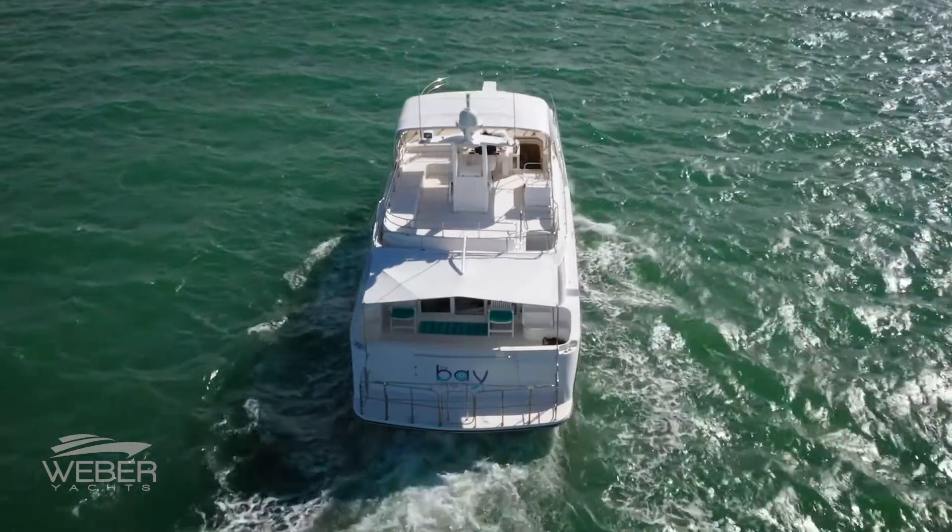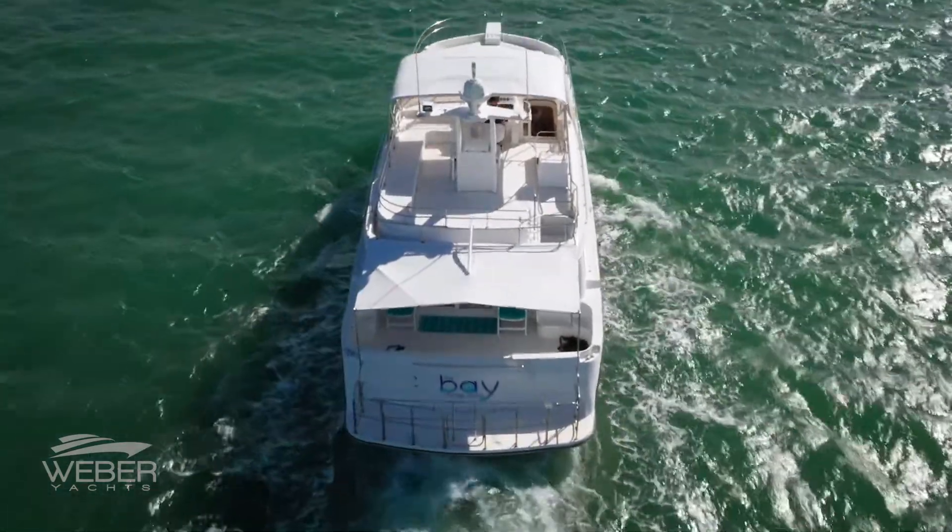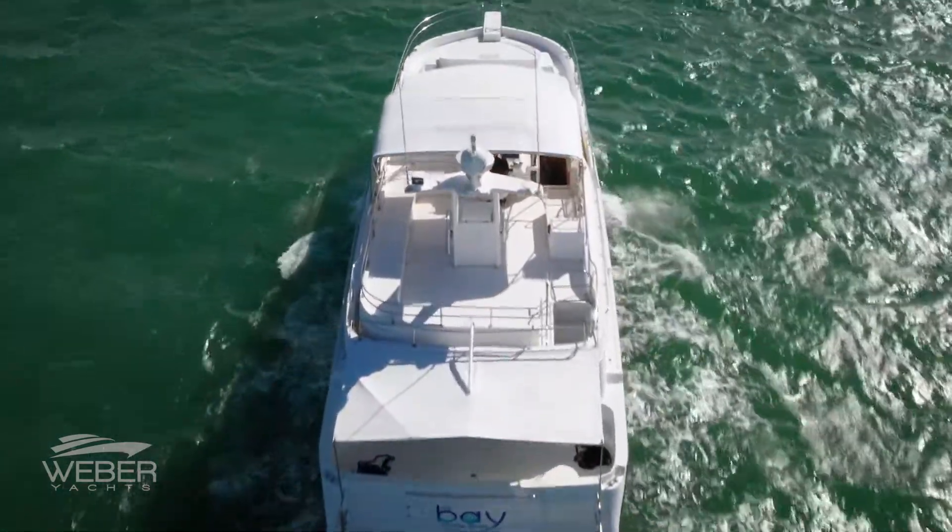Hi everyone, Ray Bach with Weber Yachts. We're in Sarasota, Florida today on board the Bay, our 1999 63 Navigator Pilothouse. Welcome aboard.